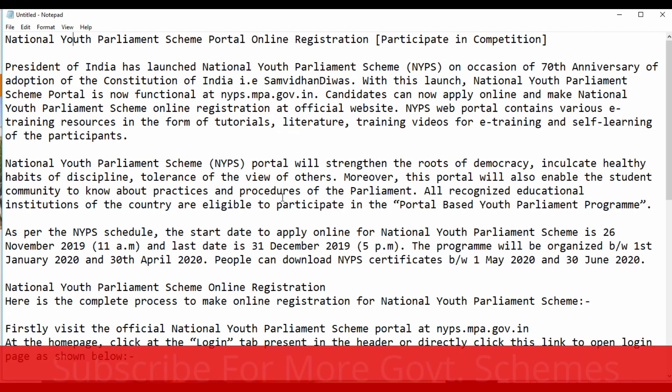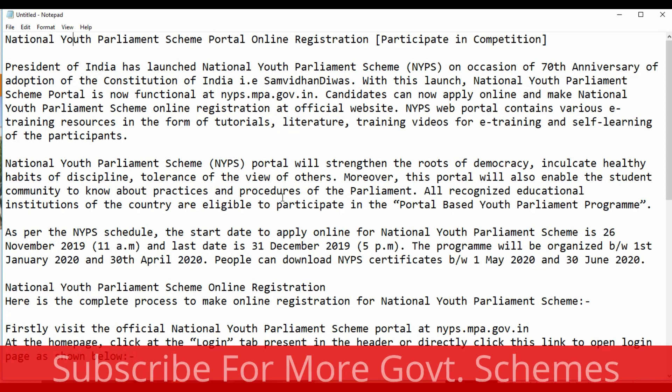This portal contains various e-training resources in the form of tutorials, literature, training videos, and e-training for self-learning of the participants. The National Youth Parliament Scheme Portal will strengthen the roots of democracy, inculcate healthy habits of discipline and tolerance of the views of others. This portal will also enable the student community to know more about the practices and procedures of the parliament. All recognized educational institutions of the country are eligible to participate in this portal-based youth parliament program.